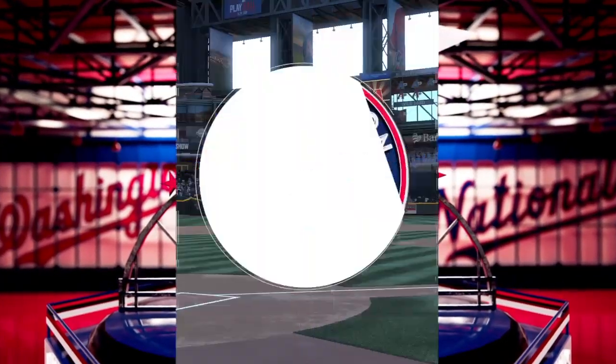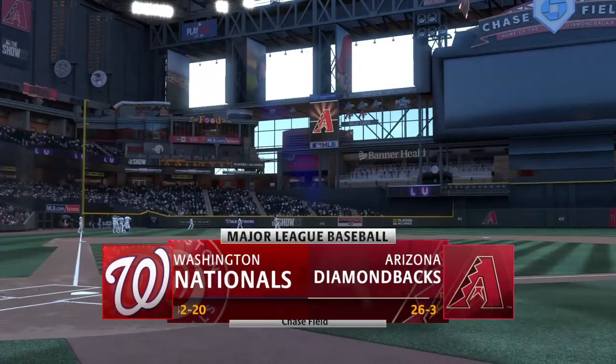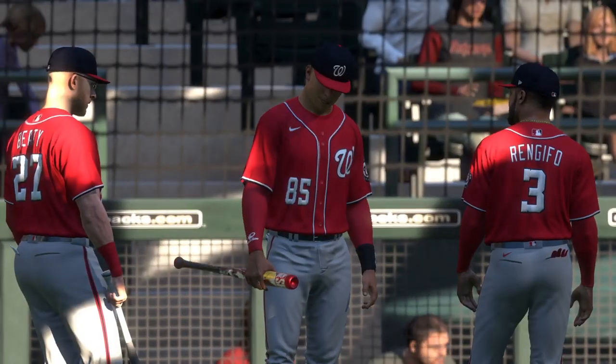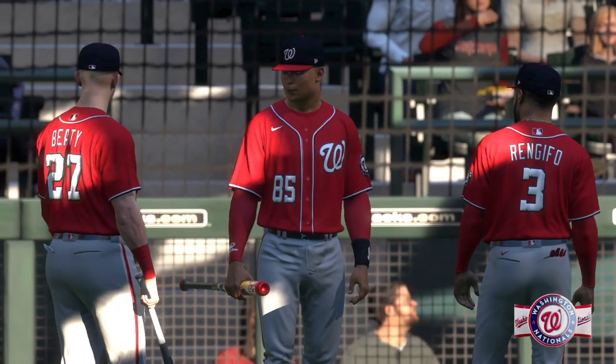Welcome into the ballpark — happy to have you with us. We've got Major League Baseball on a Tuesday night: the Washington Nationals and the Arizona Diamondbacks. First pitch coming your way next.